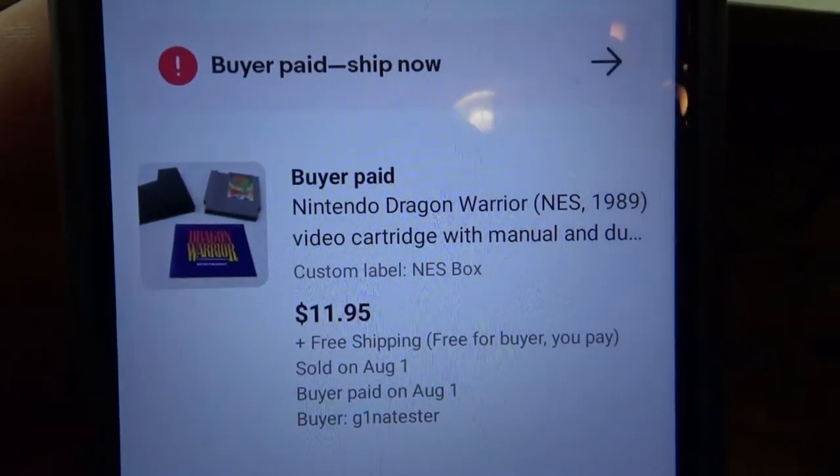I sold this copy of Dragon Warrior for the NES — it comes with the manual. This sold for $11.95 with free shipping. So sales have been pretty poor lately; I haven't even hit $100 in about five days.